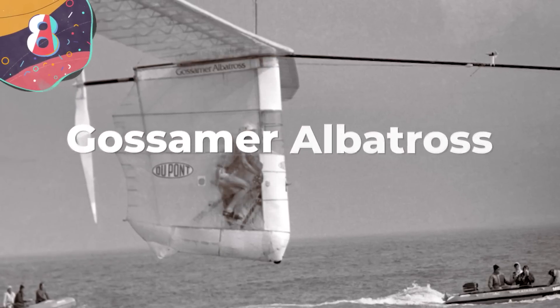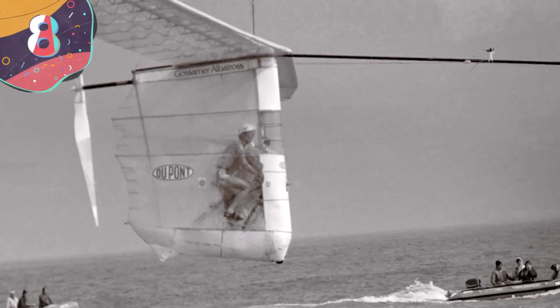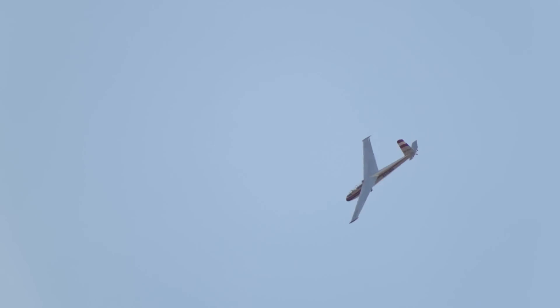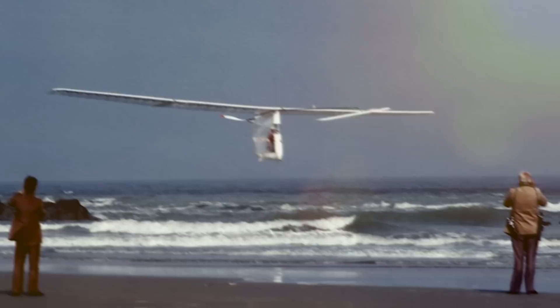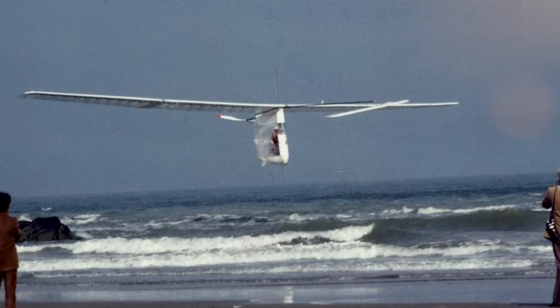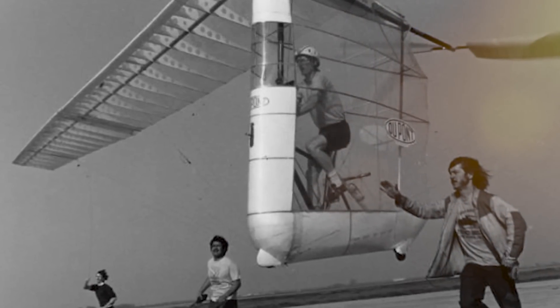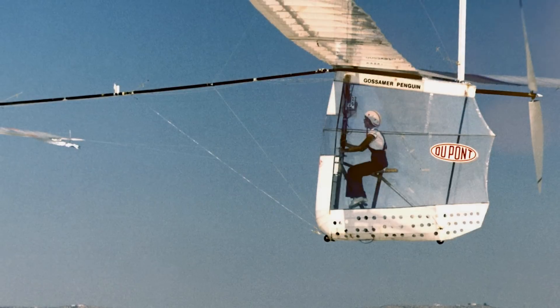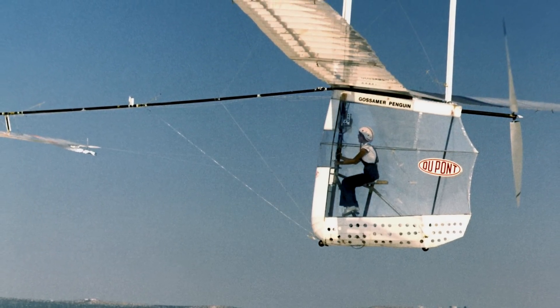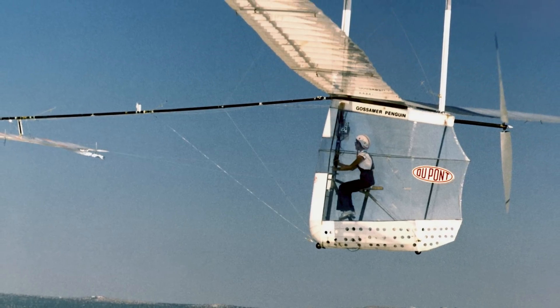Number 8: The Gossamer Albatross. When it comes to aircraft, there's jet power, solar power, and wind power — but what about people power? The Gossamer Albatross holds an interesting spot in aviation history as a human-powered aircraft. Designed by Dr. Paul McCready and his team, this lightweight and innovative aircraft completed a historic flight across the English Channel in 1979, showcasing the potential of human-powered flight.